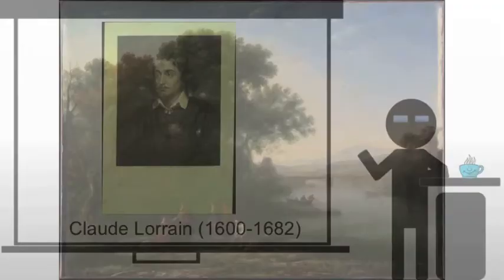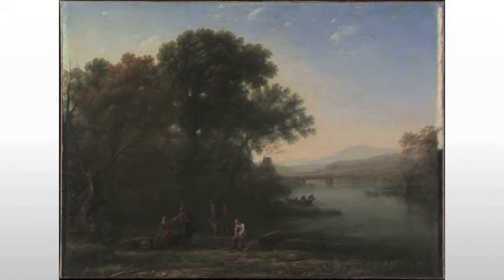Claude Lorraine will rival Poussin in terms of fame. His paintings tend to lack a narrative. They're kind of a cross between the very lyrical paintings of Giorgione, for example, and the pure landscapes of Coop.